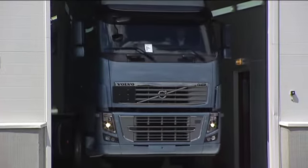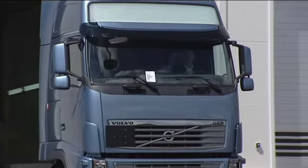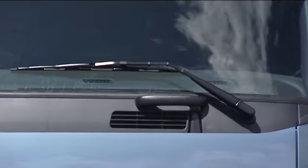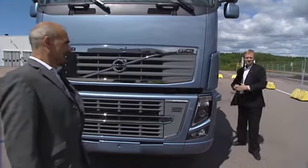It looks like a completely normal truck, but this Volvo is very special, because this is in fact the world's most powerful truck. This Volvo has 700 brake horsepower with 3,150 Newton meters of torque, and it's manufactured in Gothenburg, Sweden.